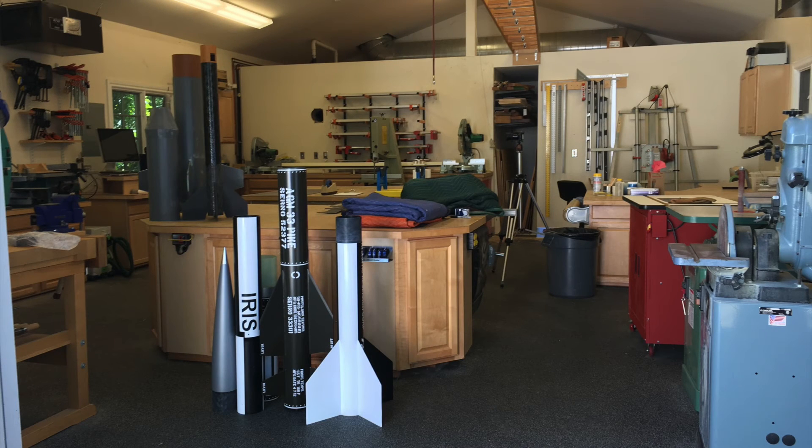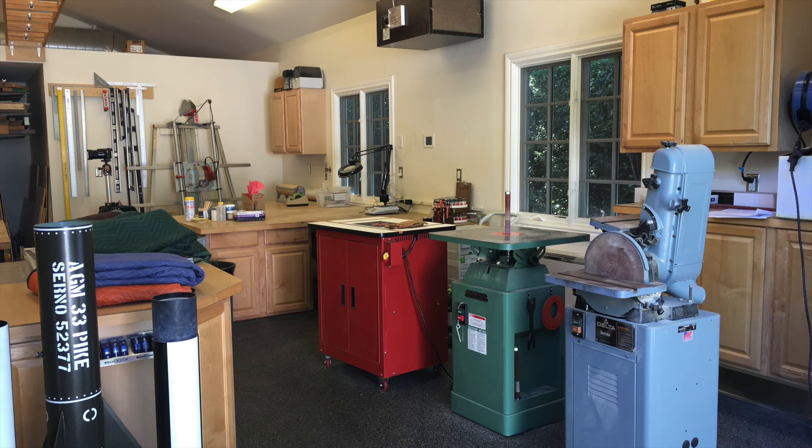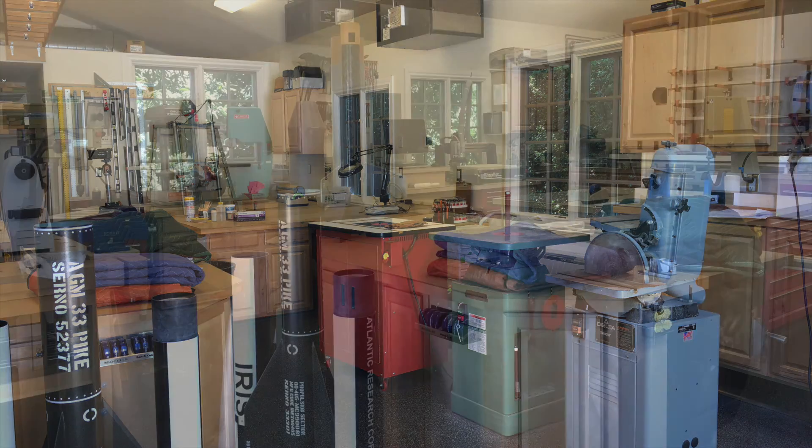I'll end with a couple of overall pictures so you can get a feel of how the shop looks. I spent many happy hours in this shop and I'll certainly miss it. I hope you get some good ideas for your own shop.